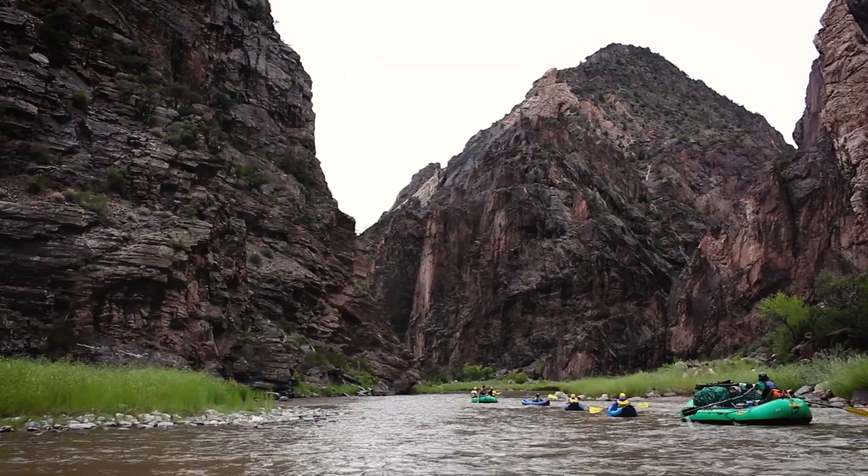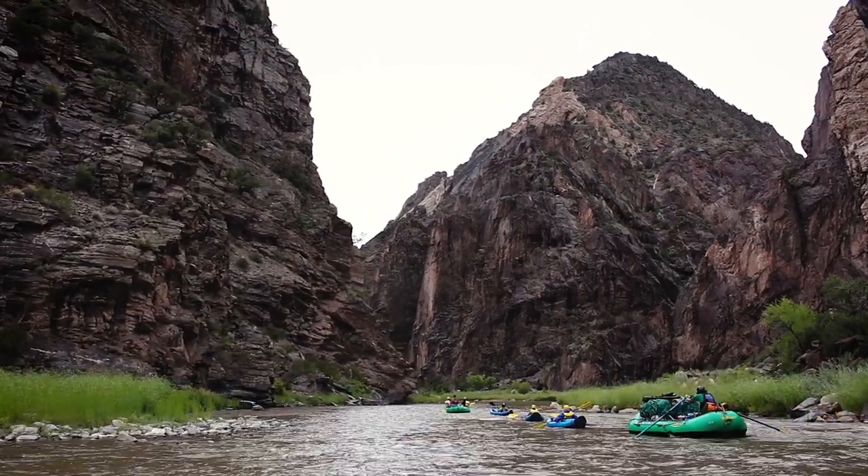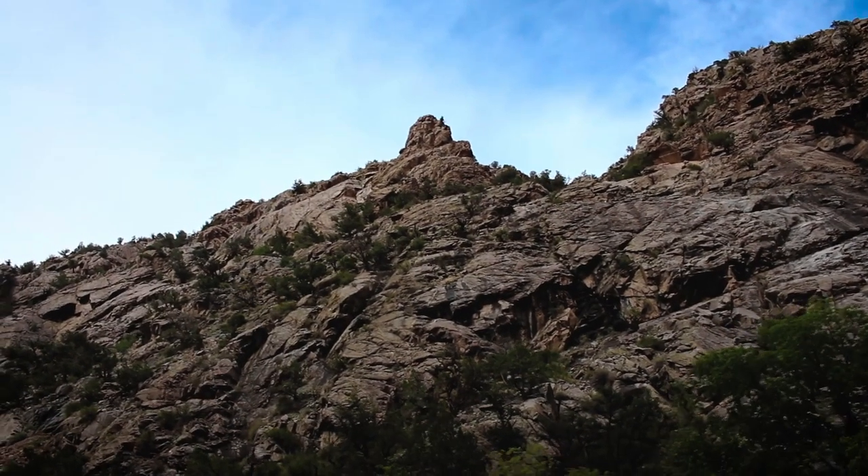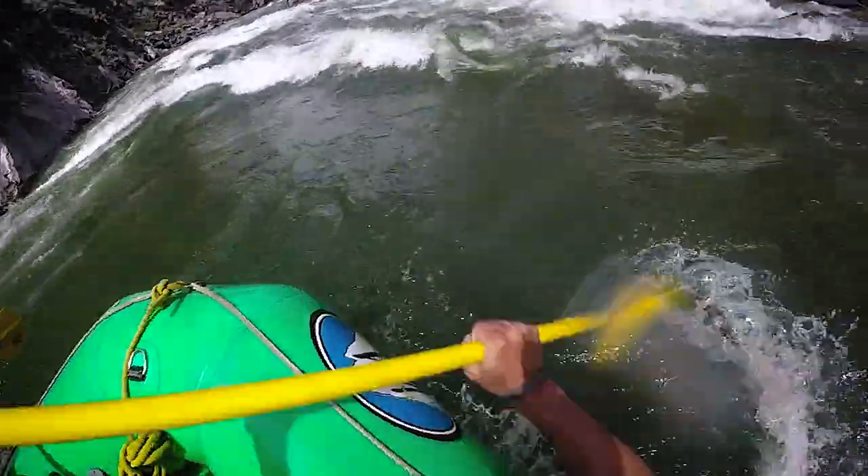I think the coolest part about the Gunnison is the canyon itself. The walls are old granite, super steep cliffs, really deep. Beautiful gorge. And while you're going through this, just struck in awe by how gorgeous it is, you're also going through some of the most fun rapids I've ever done.